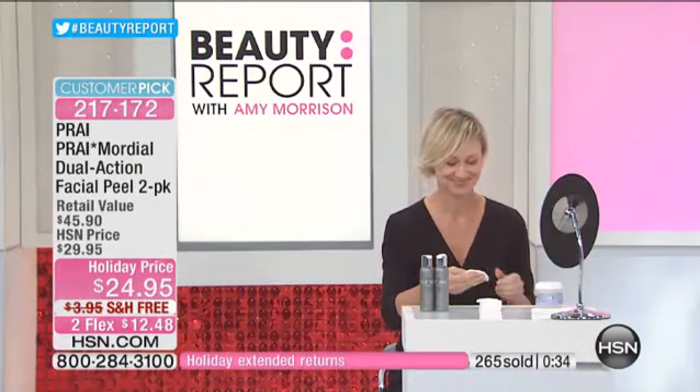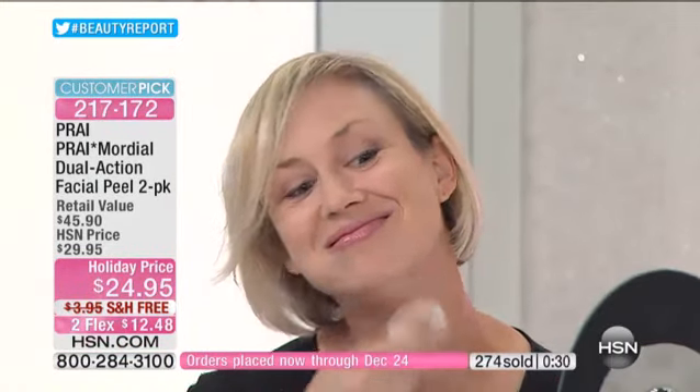One sells for $24.95. So it's a gift for you, it's a gift for someone else. You get two of them tonight, free shipping and handling, two interest-free credit card payments of only $12.48.